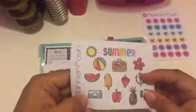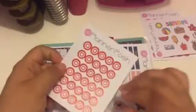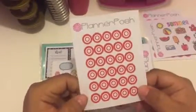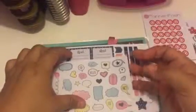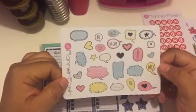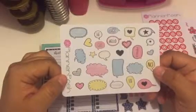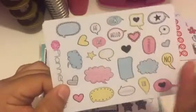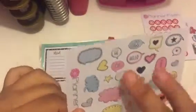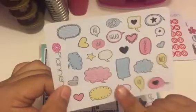Look at this little camera — these are cute! Some Target stickers, I've been needing them, thank you Planner Posh. Oh my gosh, are these thinking-bubble stickers? I believe so. These are so cute, I like the colors. They look hand drawn. The colors are beautiful. I like these.